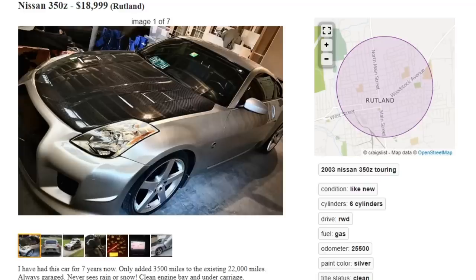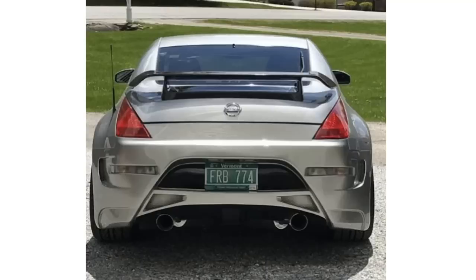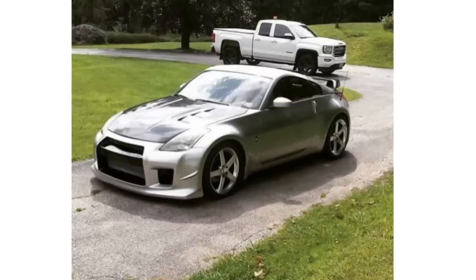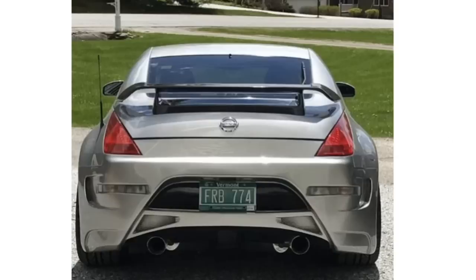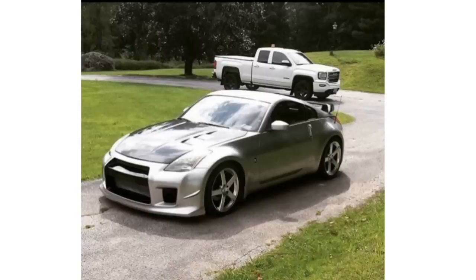Next car — a Nissan 350Z for nineteen thousand dollars. I hope there's a good reason why. Found it — it's a GTR in disguise. We have the carbon fiber hood and the GTR front fascia smack dab right there. The rear end does look nice — I could actually mess with this rear end. But the problem is the GTR front end that doesn't belong on your 350Z. It's one thing to put a GT500 front fascia on your car, but putting a GTR front fascia — it's not even the same car.